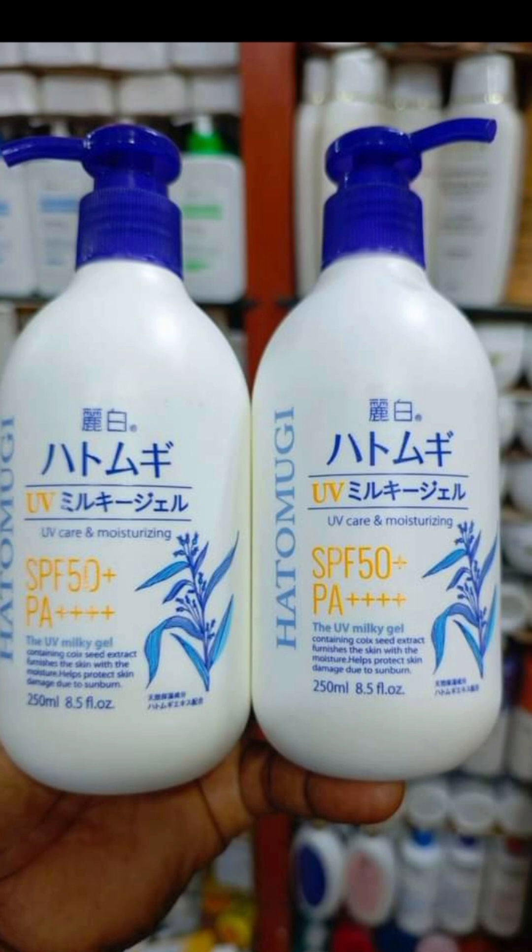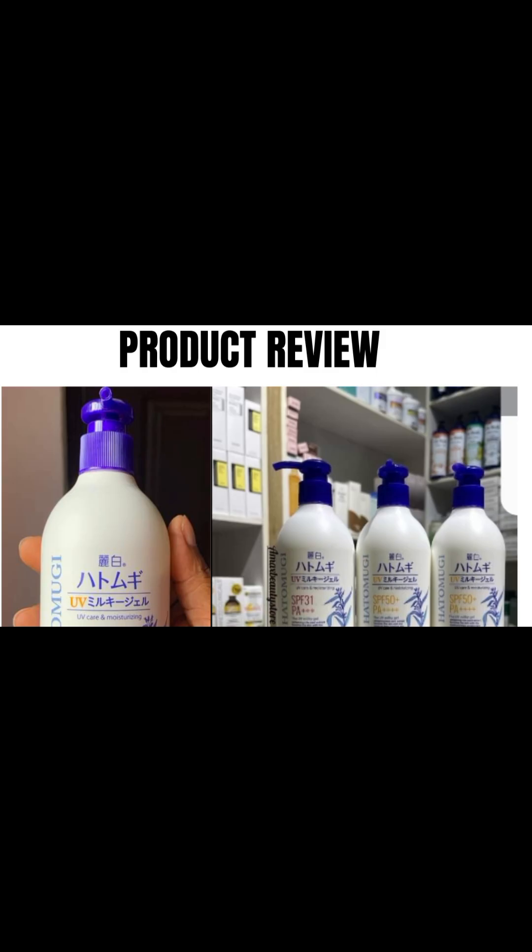Overall, I rate the product highly. I think it's an amazing product for the fact that it doesn't leave a white cast, and you don't have to rub it hard to have it absorb into the skin. It's milky, the fragrance is okay, and it's easy to dispense. All around, it's a good product and the pros outweigh the cons. Hatomugi is highly recommended for protection from sunburn and sun damage. That's my humble opinion on the Hatomugi Milky SPF 50 sunscreen.